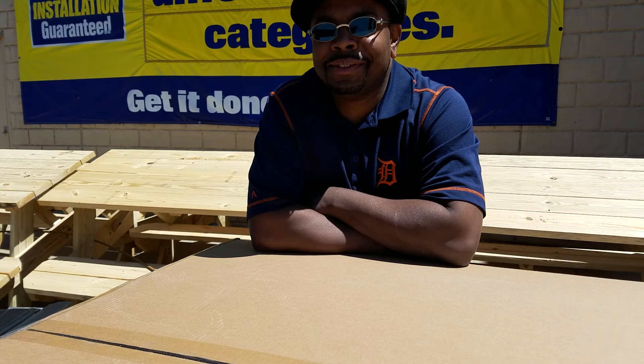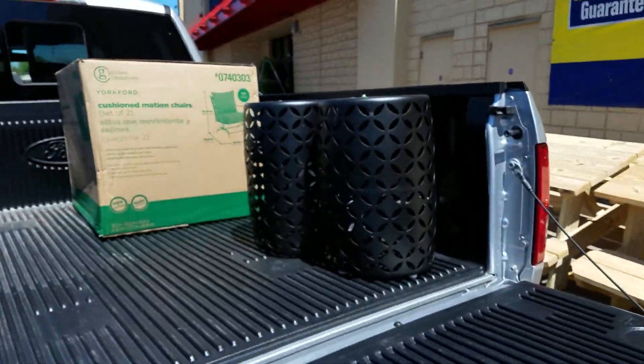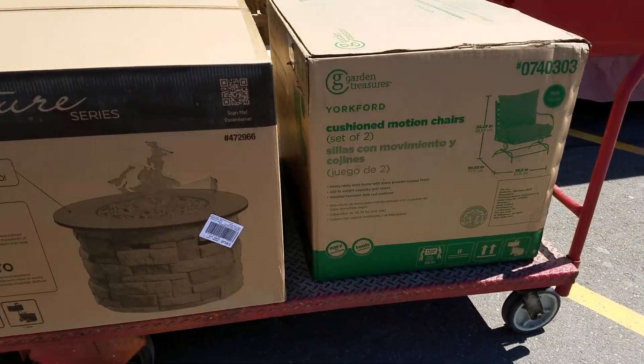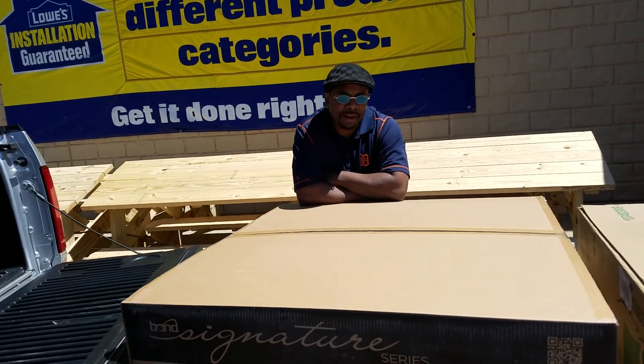How are we going to pick up the box? I don't know. That box slid right in because it's right at the right level. But these other ones — we should have went to Home Depot. I went to Home Depot.